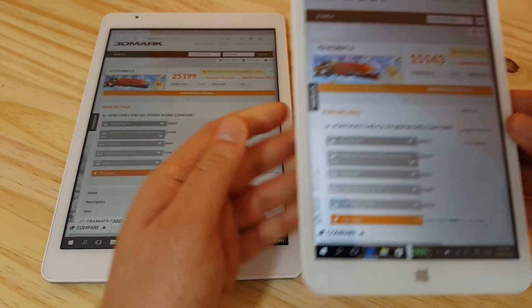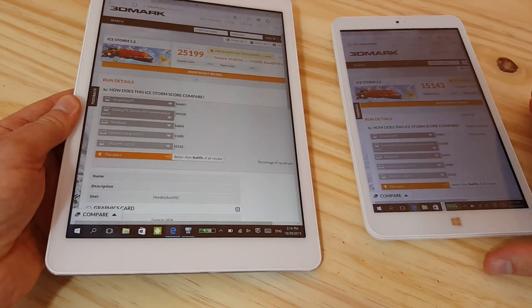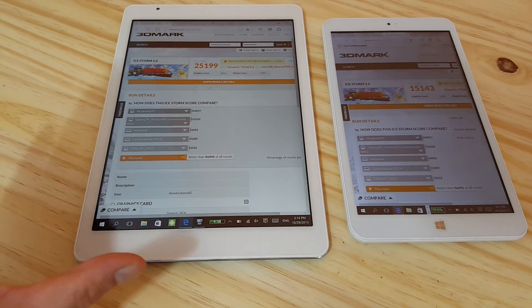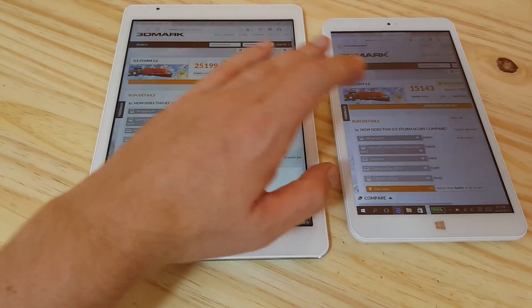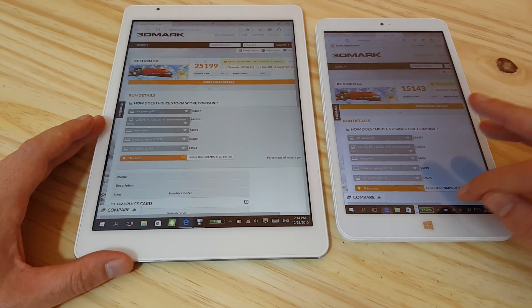We get 15,000 on the Onda, and the iStorm 1.2 score on the X9-8 Pro is 25,000. Now this was run under ideal conditions — I didn't have the tablet charging at the same time and I wasn't continuously looping benchmarks. The tablet was cool when I ran both of these tests, to get the best possible score out of both tablets.